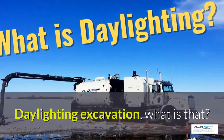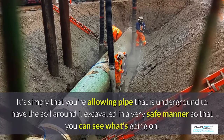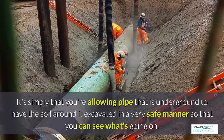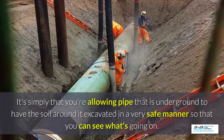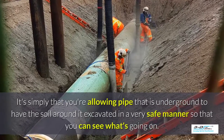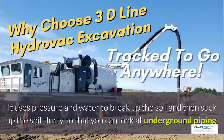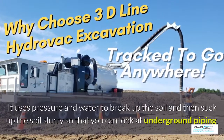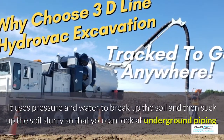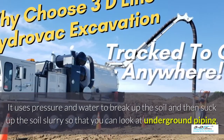Daylighting excavation — what is that? It's simply allowing pipe that is underground to have the soil around it excavated in a very safe manner so you can see what's going on. Basically, daylighting is bringing the daylight to the pipe. It uses pressure and water to break up the soil and then suck up the soil slurry, as they call it, so that you can look at the underground piping.